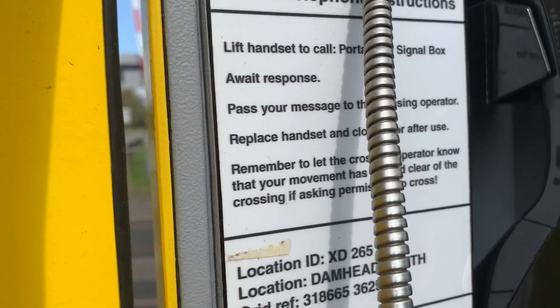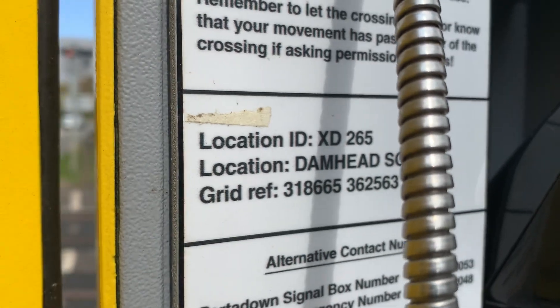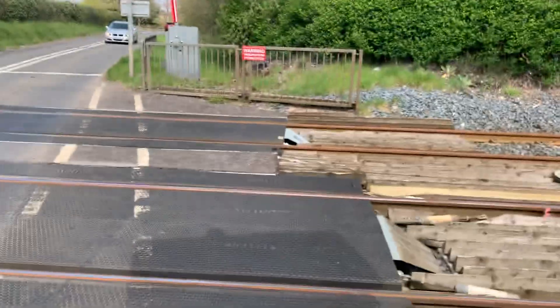The lift pan is set to call, ported down to signal box. Location IDX: DE265. Location: Damhead South. Go to reference — 3186, 65, 36, 25, 63. Note that your call may be recorded.